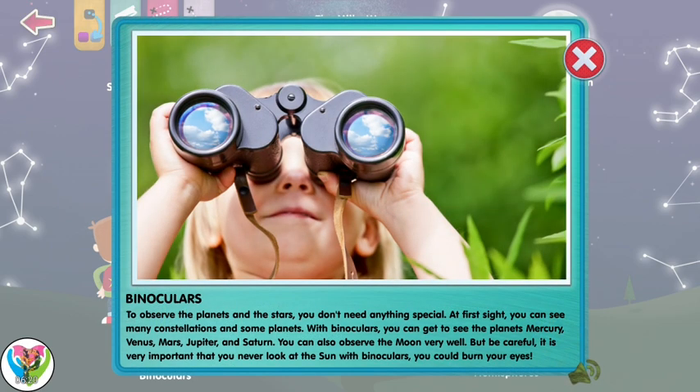To observe the planets and the stars, you don't need anything special. At first sight, you can see many constellations and some planets. With binoculars, you get to see the planets Mercury, Venus, Mars, Jupiter, and Saturn. You can also observe the moon very well. But be careful — it's very important that you never look at the sun with binoculars. You could burn your eyes!